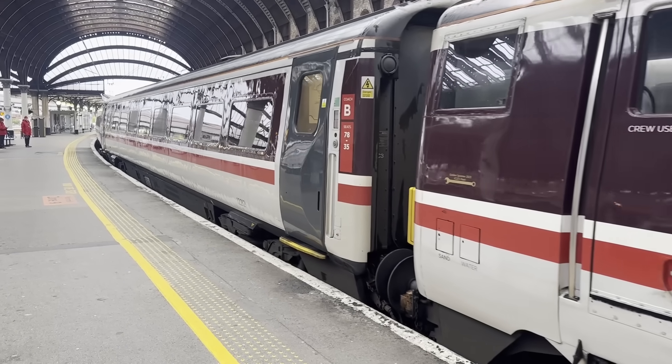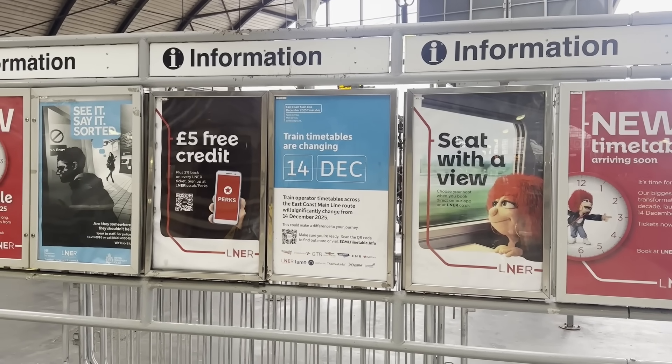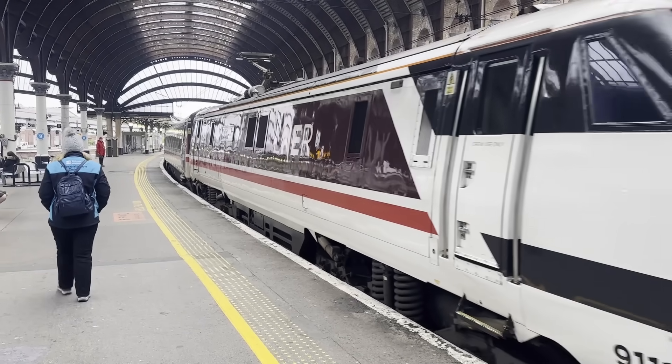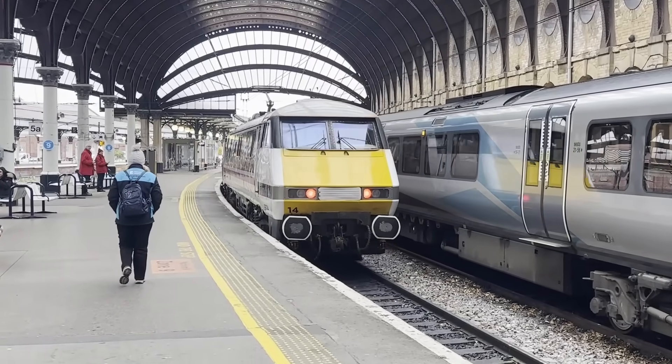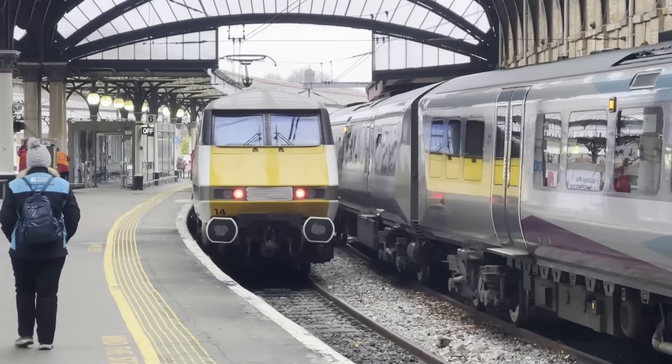Passengers on the East Coast Main Line are in store for the biggest timetable shake-up in recent history, which includes a major uplift in service frequency. It comes hand-in-hand with the switch-on of a new signalling system known as European Train Control System, or ETCS for short, which will eventually be rolled out between London and Grantham.